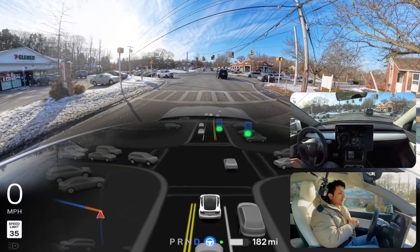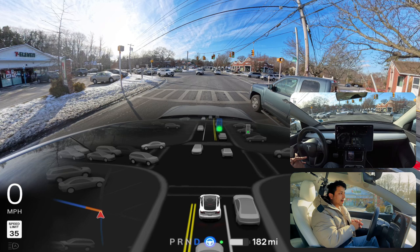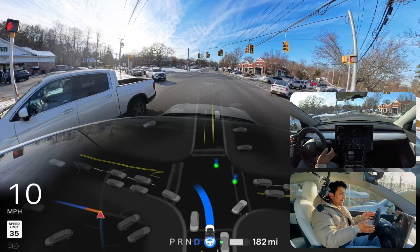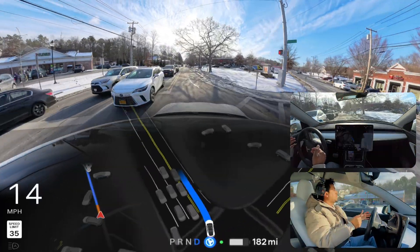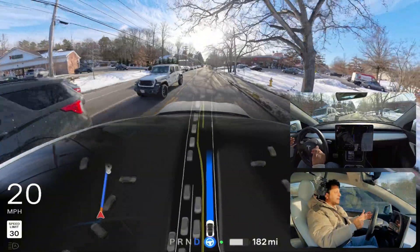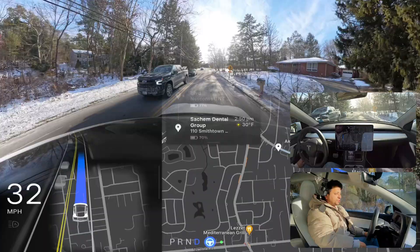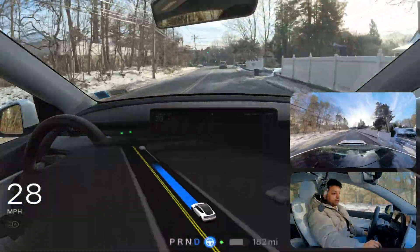Let's find out how FSD handles this situation — this is definitely a busy road. After this car we can go. Tesla FSD immediately proceeded and made that left turn. Looks very easy, nice and perfect.